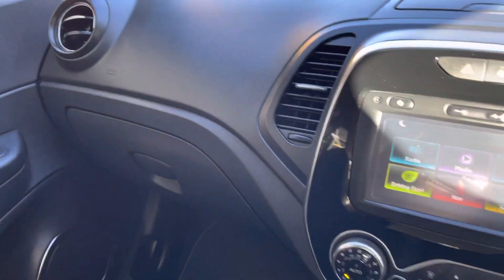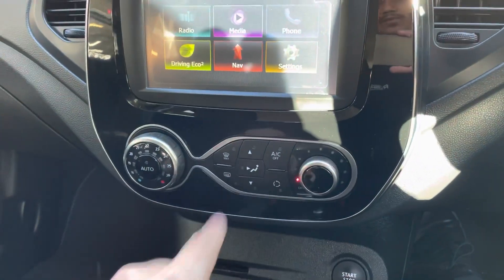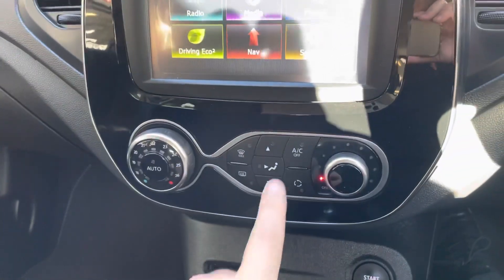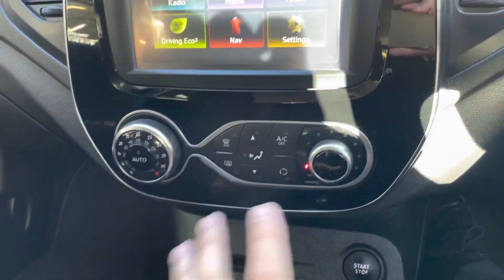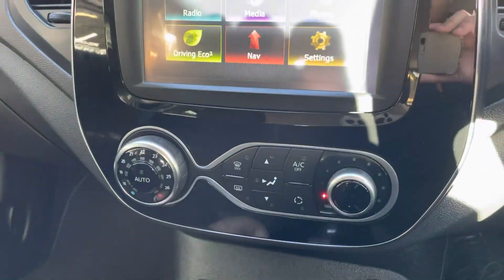As you can see the dash is all nice and clean. You have your climate control, your heater, your front and rear demisters, and your AC button just there as well. So that's how it all works.